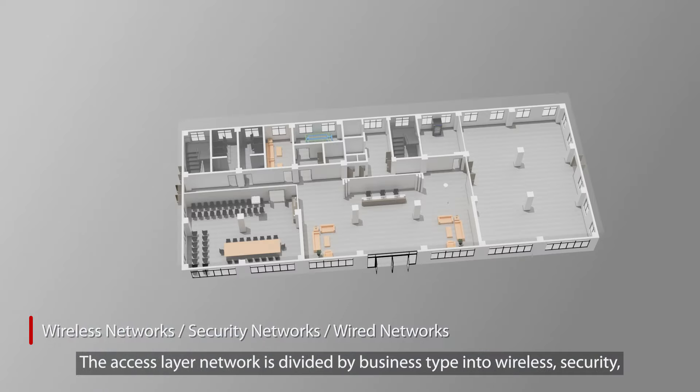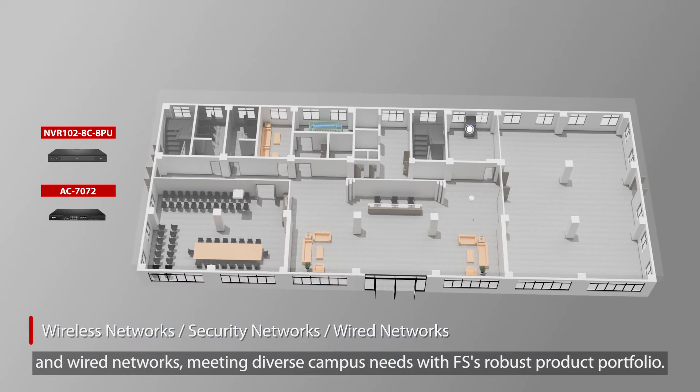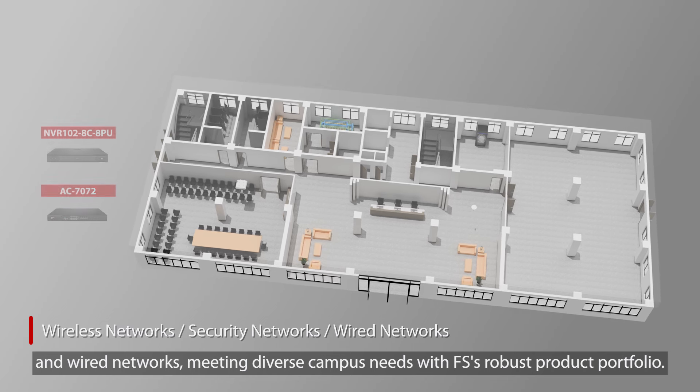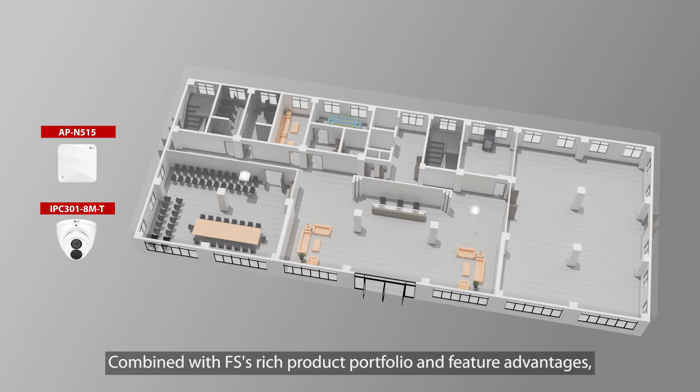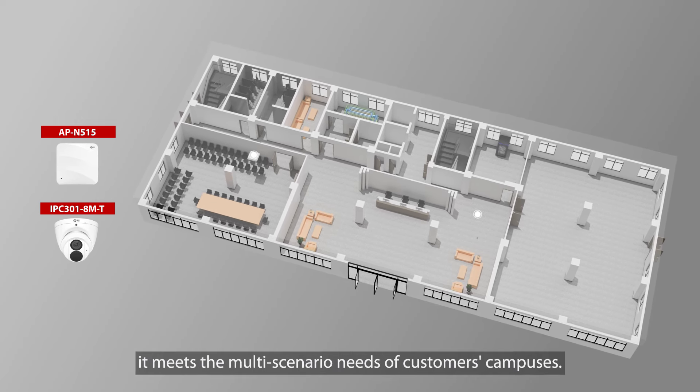The access layer network is divided by business type into wireless, security, and wired networks. Meeting diverse campus needs with FS's robust product portfolio, combined with FS's rich product portfolio and feature advantages, it meets the multi-scenario needs of customers' campuses.